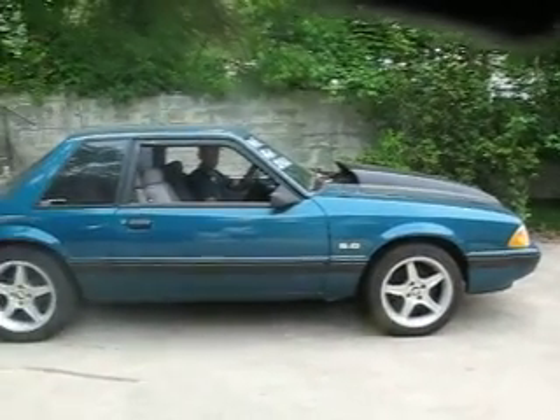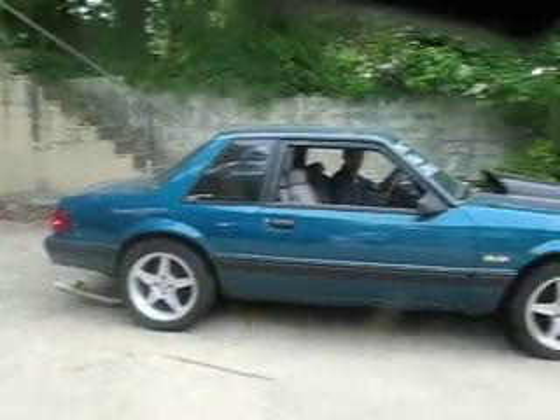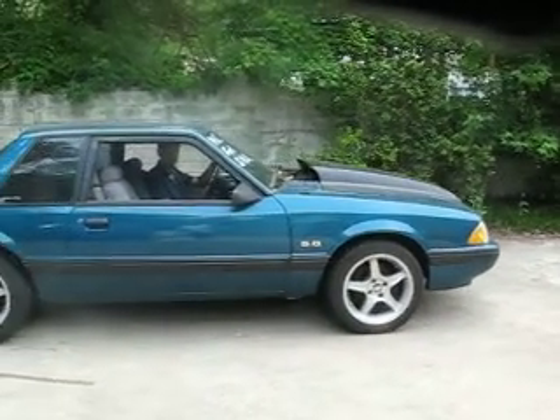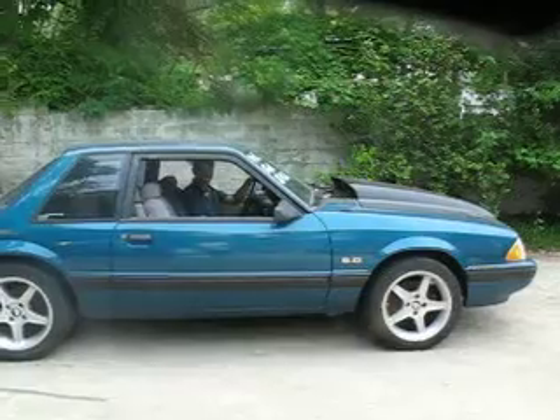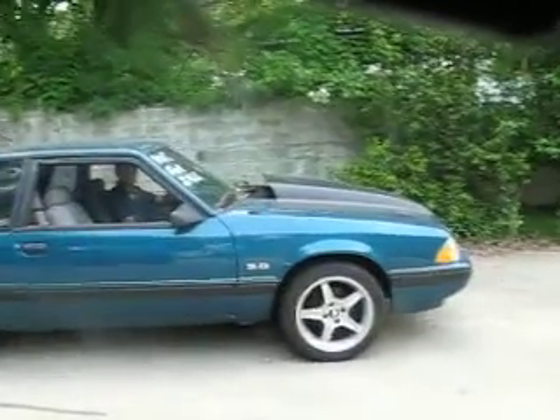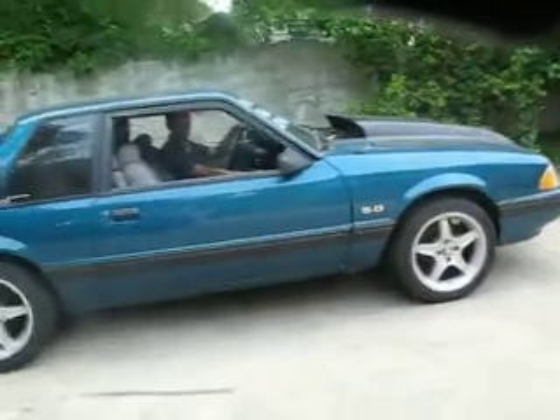Alright, well boys and girls, this is a before and after of my 91 Mustang. It's bone stock right now, 73,000 original miles. It just sounds like that because we cut the catalytic converters off.